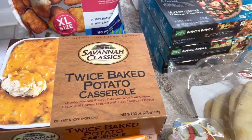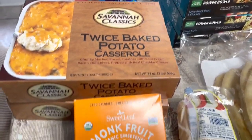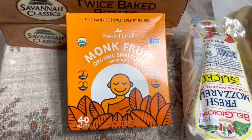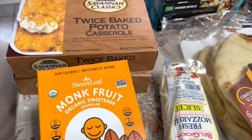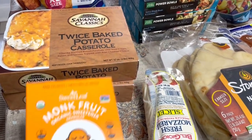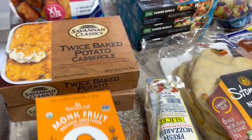I'm not sure how much they are originally — I'll have to check my receipt. I got this because it was buy one, get one free. I usually use the Stevia Naturals, but my Publix didn't have that, so this was buy one, get one free and I grabbed that instead.